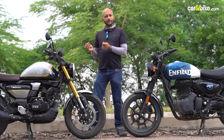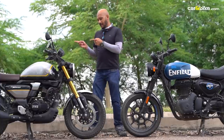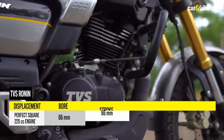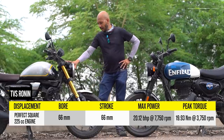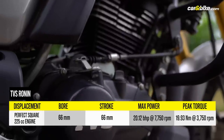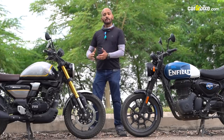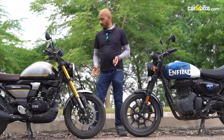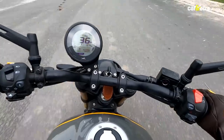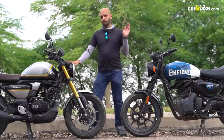TVS has taken a completely different approach to engine architecture. Although targeted primarily at the Royal Enfield segment, TVS built a perfect square engine with identical bore and stroke of 66mm — a smaller 225cc unit. The advantage of a perfect square engine is that it revs more freely and offers a very good balance between low-end torque and top-end performance, giving it a broader power band than the Royal Enfield's 350cc engine. It has very strong low-end torque, so in 5th gear the TVS will pull cleanly from as low as 35 kmph, whereas on the Royal Enfield you'd be happier downshifting to 4th or even 3rd.